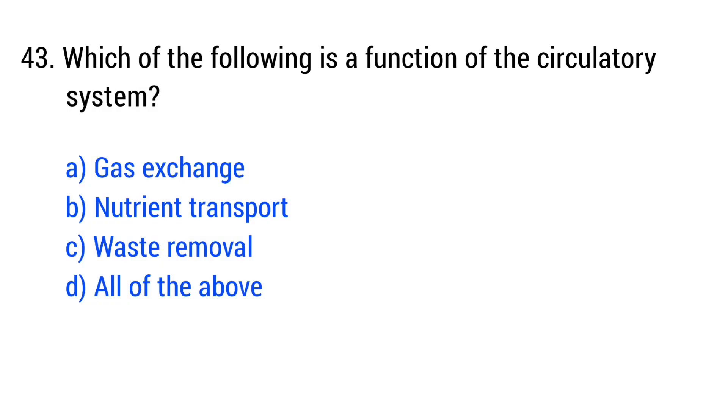Question number 43. Which of the following is a function of the circulatory system? The right answer is option D: all of the above.